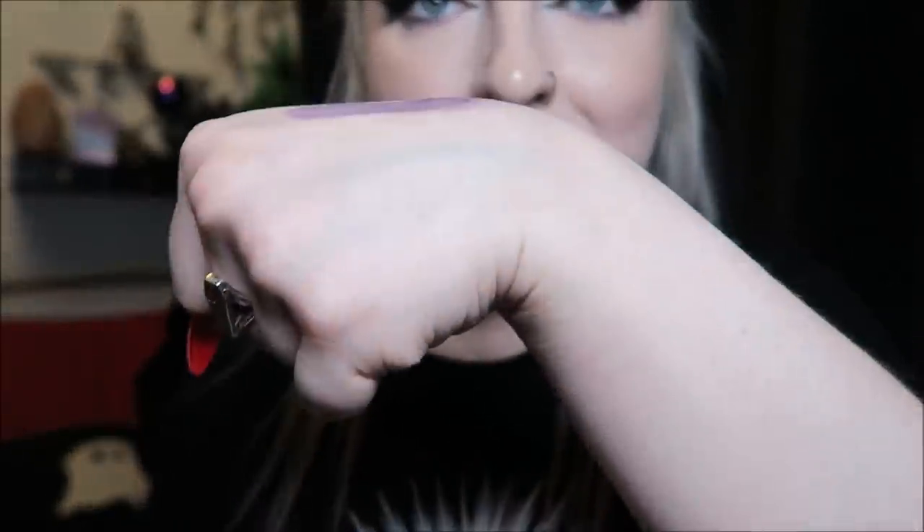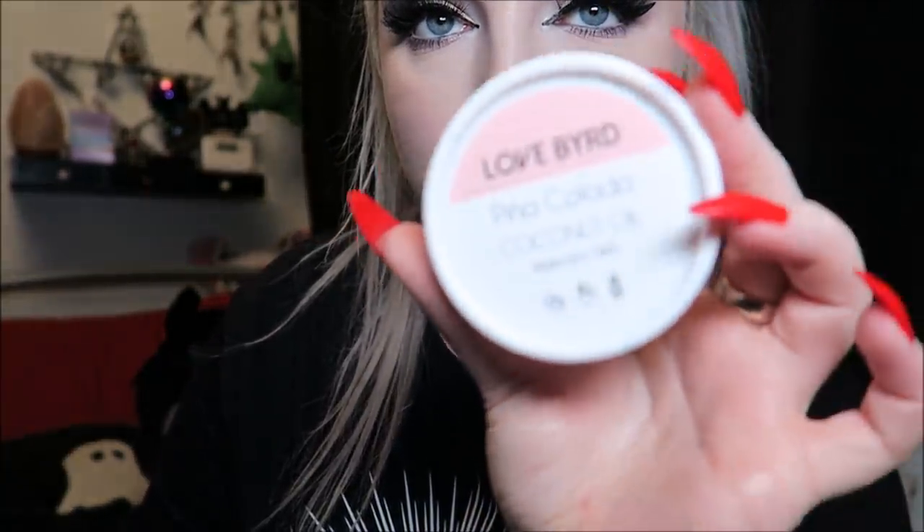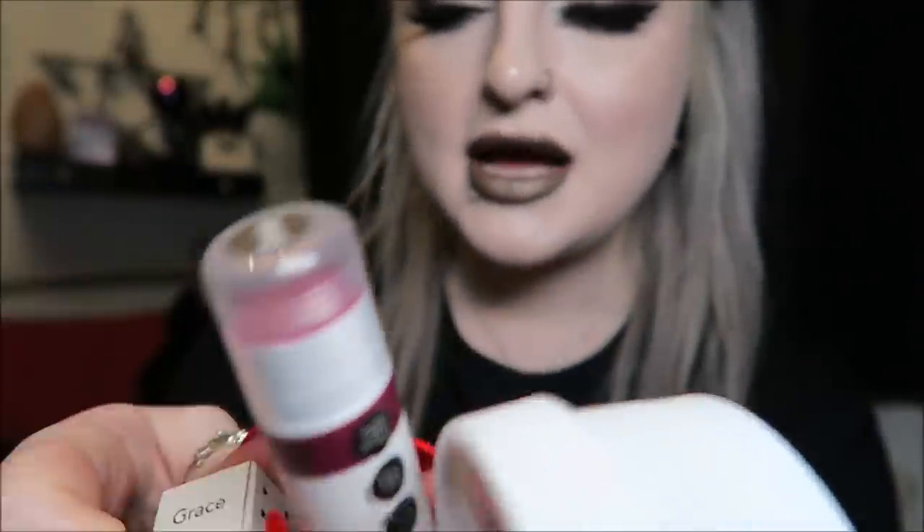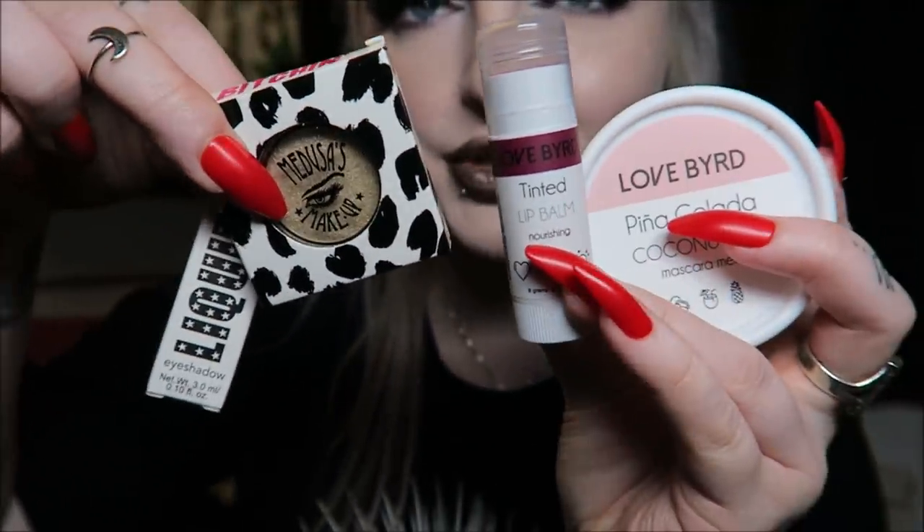That was our Medusa's Makeup box for January. To quickly go over the four things: the Pina Colada mascara remover, the dark pink lip balm, the purple sparkly liquid eyeshadow, and the gold powder eyeshadow. Like I said, they're really cheap to America and pretty cheap to the UK as well if it's the kind of makeup you're into. I'll put all the info and proper prices down below. I'm going to do my birthday haul on Saturday or Sunday, so hopefully subscribe for that. Thanks for watching — see you soon!